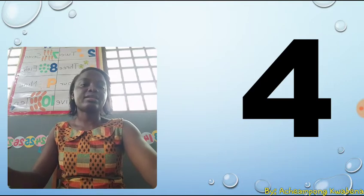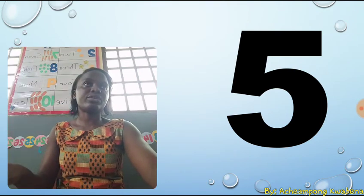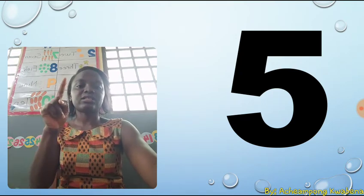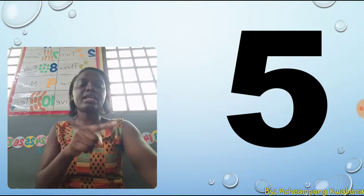The next number is five. Five. We are going to trace five. We are going to write five in the air. Five is a dash, a stroke, and a calf. A dash, a stroke, and a calf.